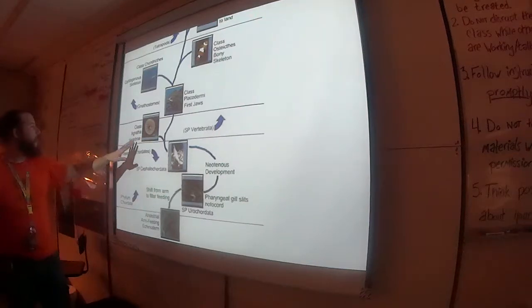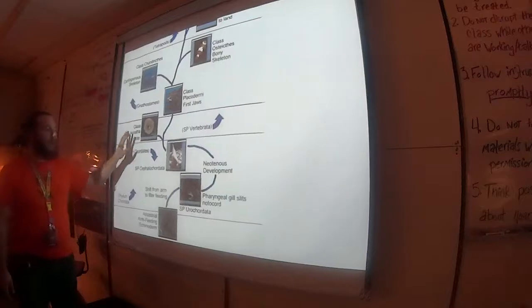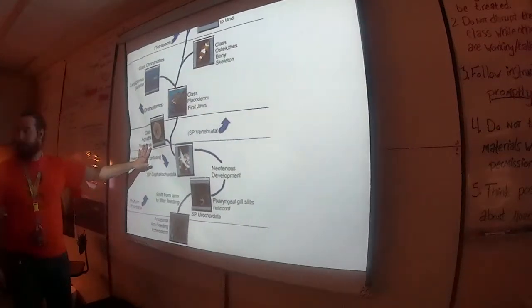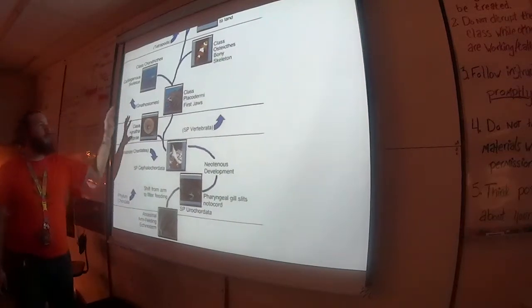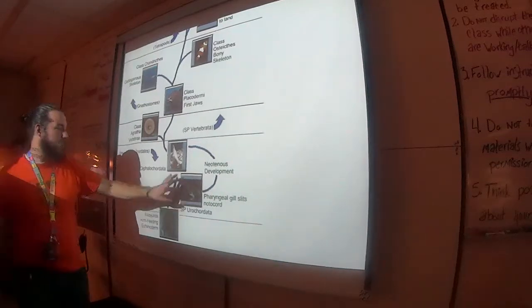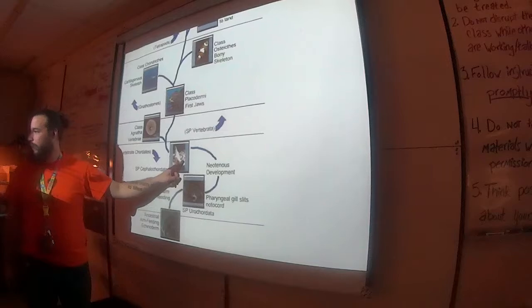Then we move up and invent vertebrae. We got three classes: Urocordata, Cephalochordata, and Vertebrata. Vertebrata includes everything such that you and fish have more in common with each other than those two invertebrate chordates have with each other, even though they're both invertebrates.